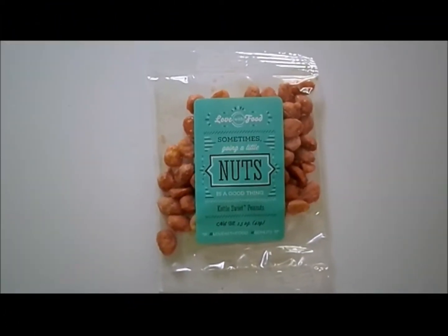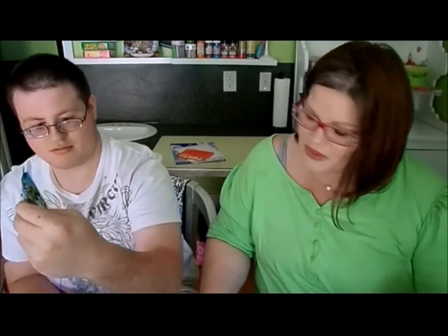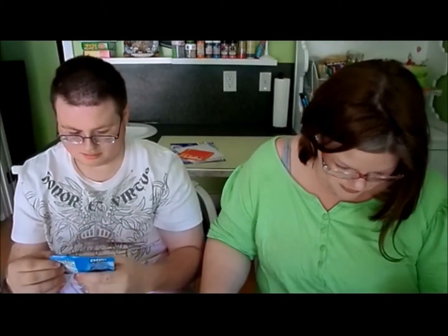Next we're gonna try kettle sweet peanuts by Love with Food. The Love with Food team makes these — it's okay to get carried away with a sweet, salty, and nutty combo. I'm not gonna have any because I'm not supposed to have nuts, but are they sweet? Yeah, they're coated in something. Really good.